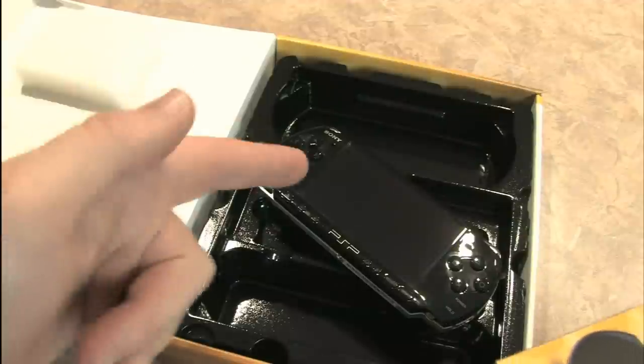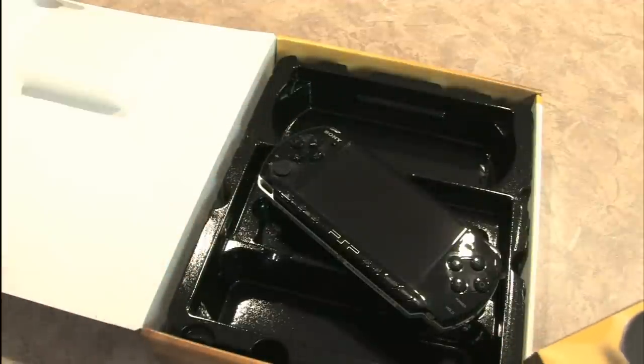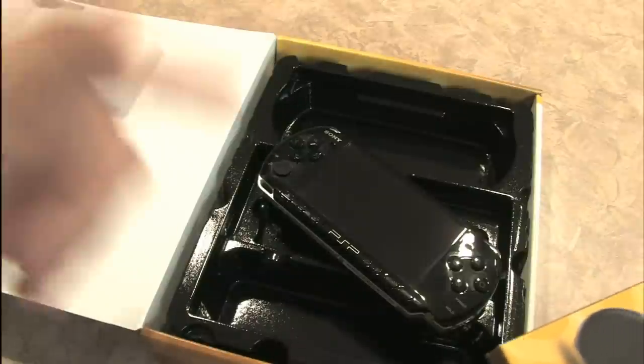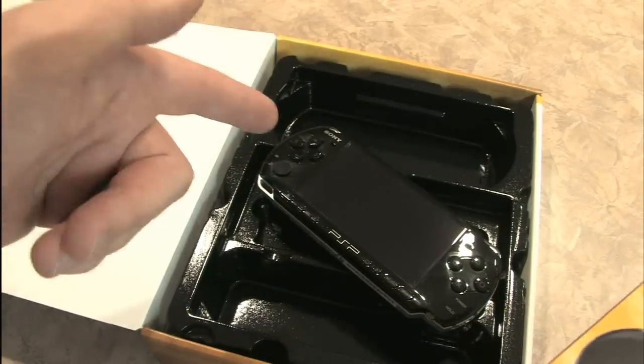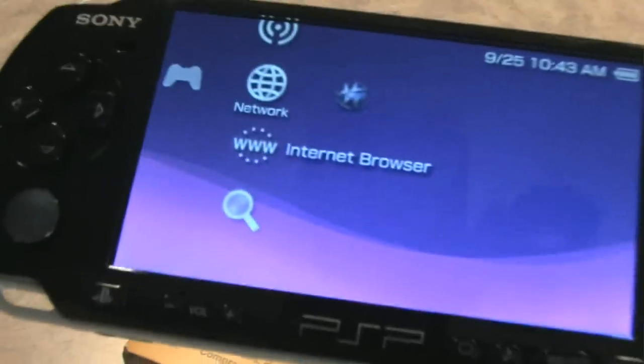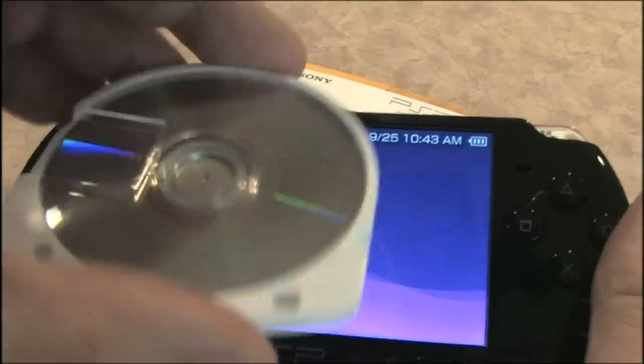But it has one major, major problem that's haunted it from the beginning and will continue to haunt it. That's being a bit melodramatic, but there is one big problem with this thing. This is the problem with the PSP.